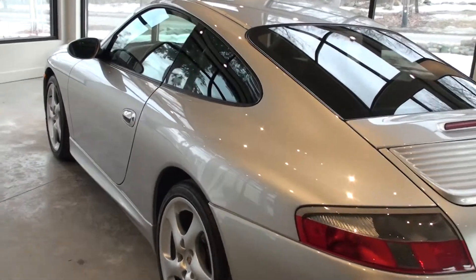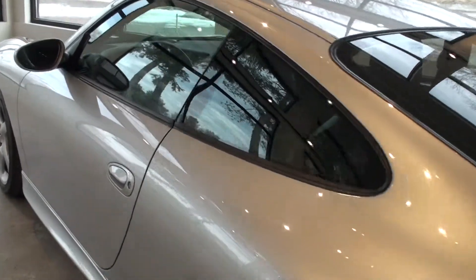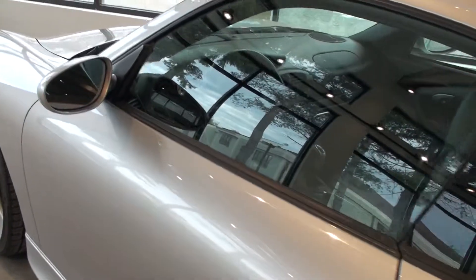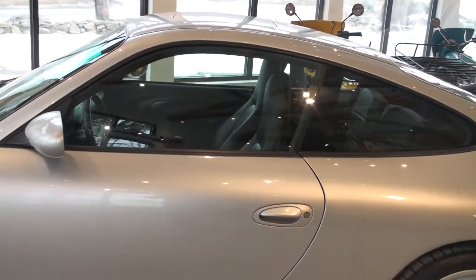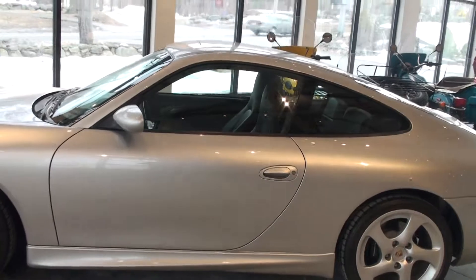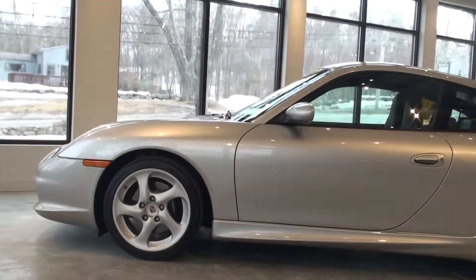Thank you for viewing this video. For additional details about this car, please visit our website at alphacars.com or simply give us a call at 978-263-9000.